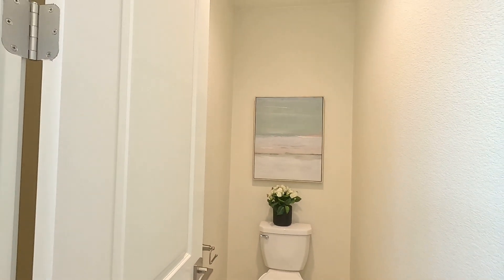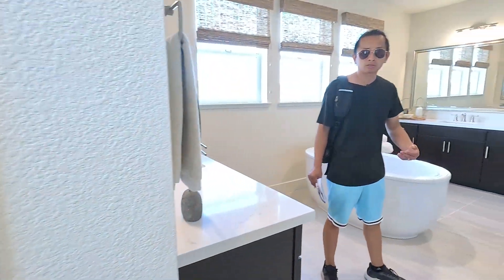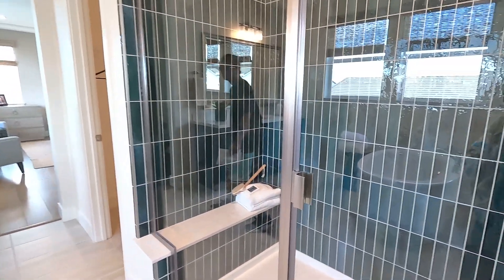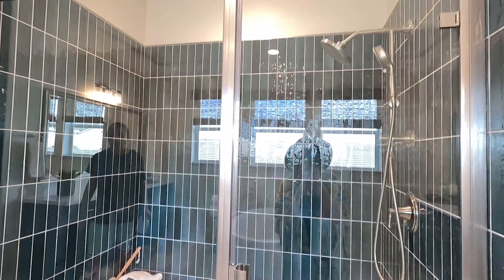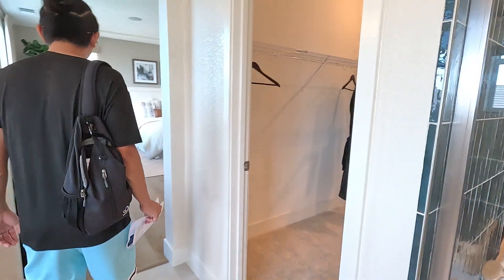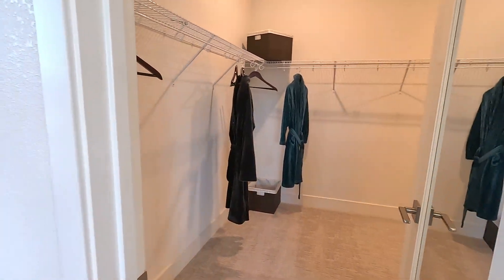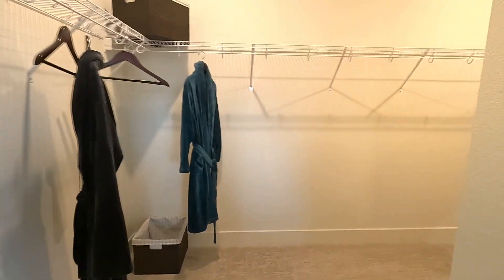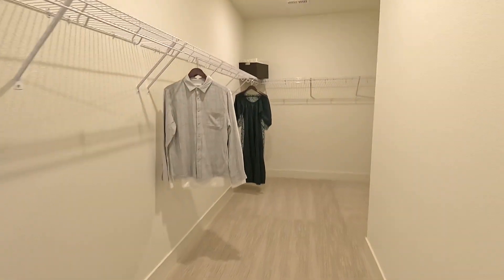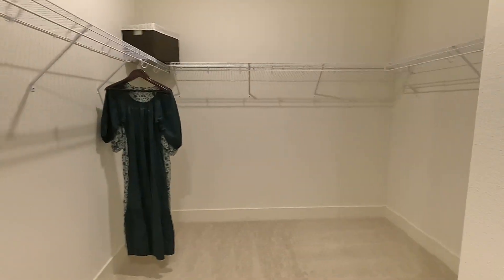If you're a real estate agent, learn how you can add an extra $300,000 a year consistently by selling new construction homes. Go to newconstructionclass.com — we created a free training for you guys. The training will help you go from zero to making $300,000 a year consistently or more, depending on how much you want to make. There's no limit.